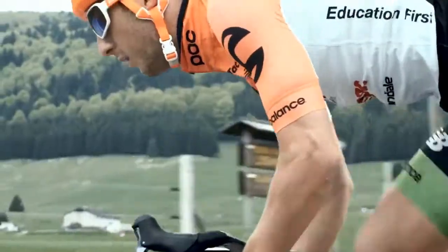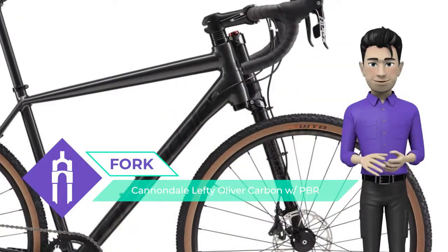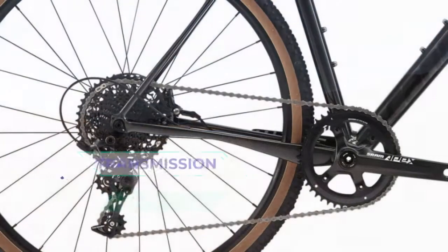This bike is equipped with a Slate frame and the reliable Cannondale Lefty Oliver Carbon fork with PBR. The SRAM Apex 1 high quality derailleur makes it easy to overcome any terrain. Brakes on the bike are SRAM Apex 1 HRD.